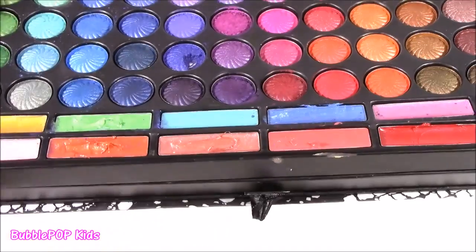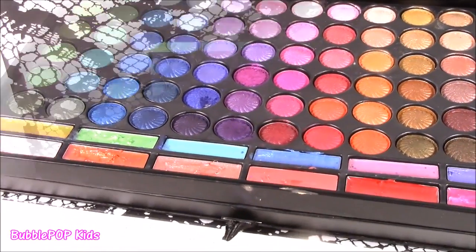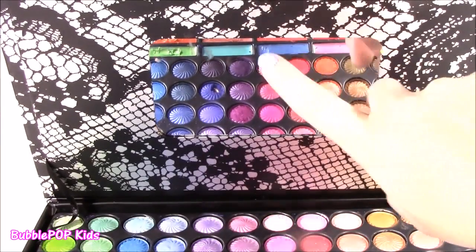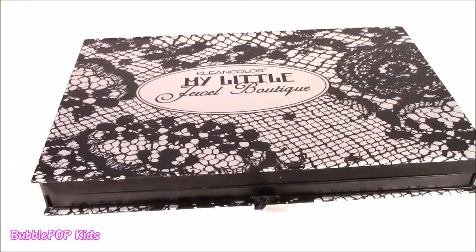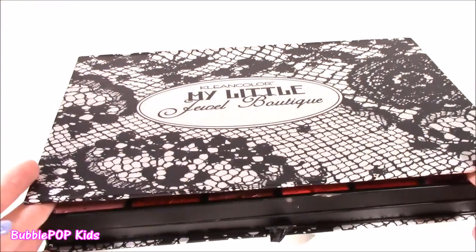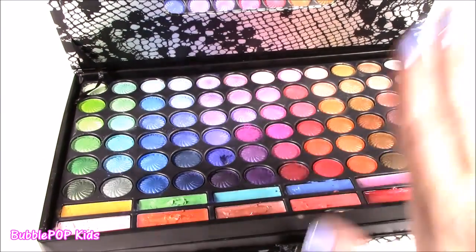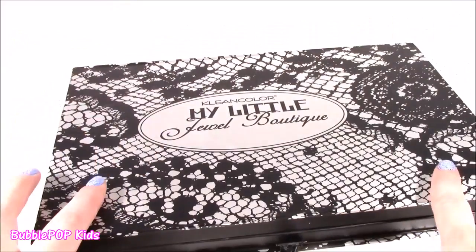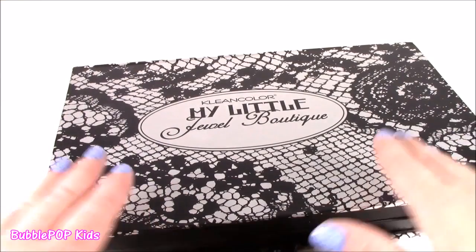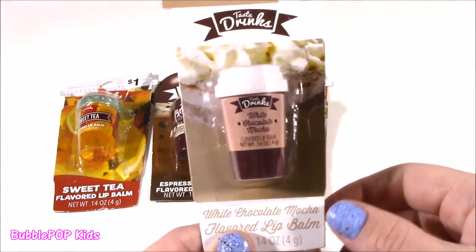I almost forgot to show you — for convenience they put a nice size mirror in here so you can do all your makeup. After testing all the makeup in this little Jewel Boutique, I don't even know why they call it that — such a cute name. I really, really loved it. Eyeshadows were great, lip gloss was great, I did not like the blush, but I did like all the cute little beauty tools.